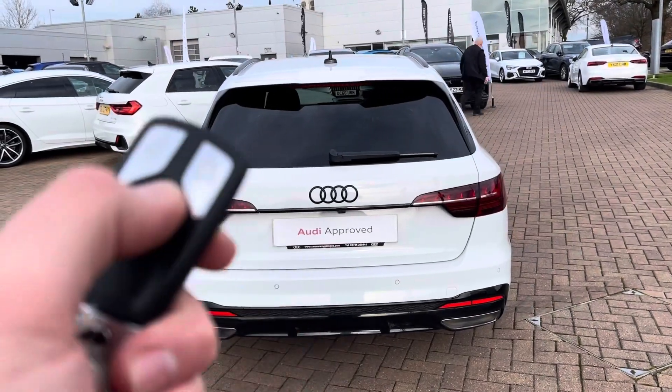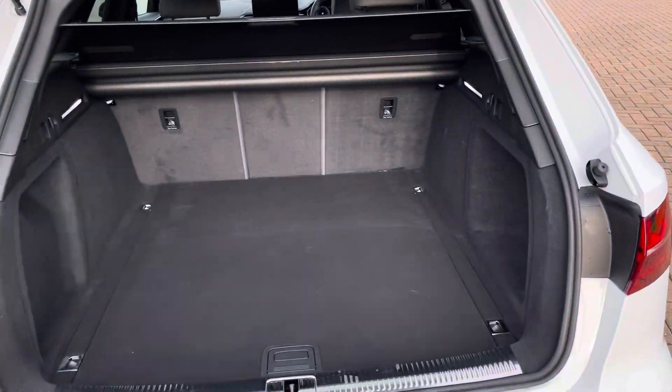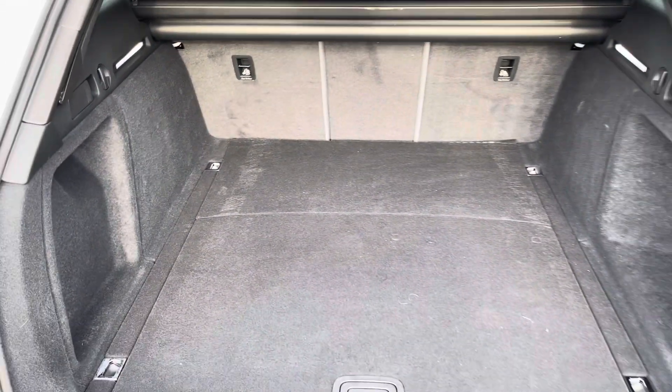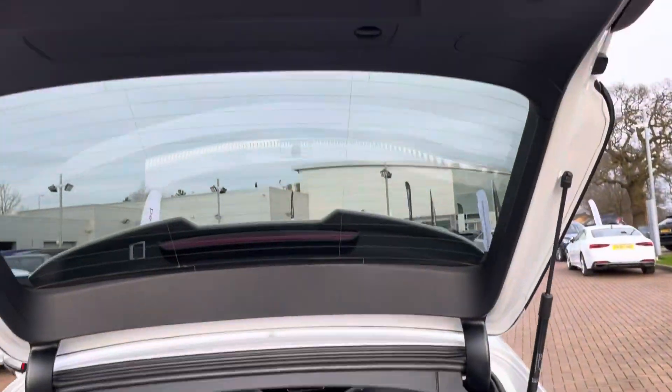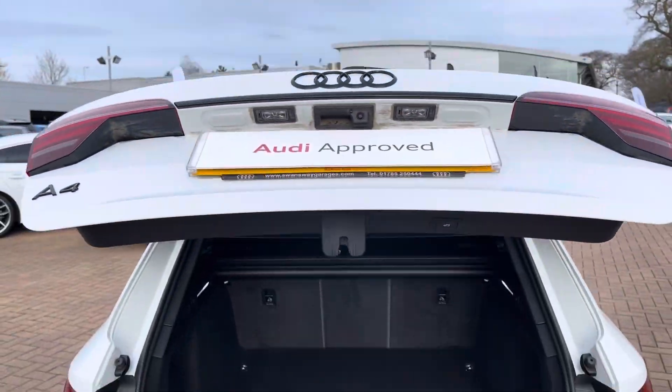If you double press the boot button on the key it flashes the rear dynamic indicators, opens the electrically operated tailgate and shows off the 495 litres of boot space, perfect for that weekend away luggage or everyday essentials. With the rear seats folded you get 1,495 litres, perfect for those larger bulkier items.